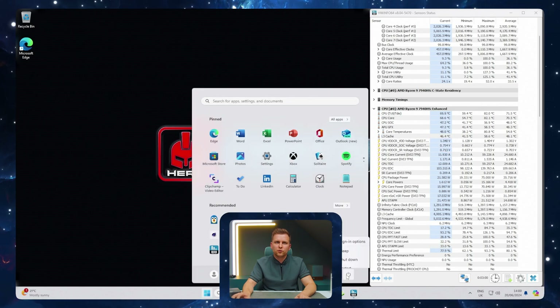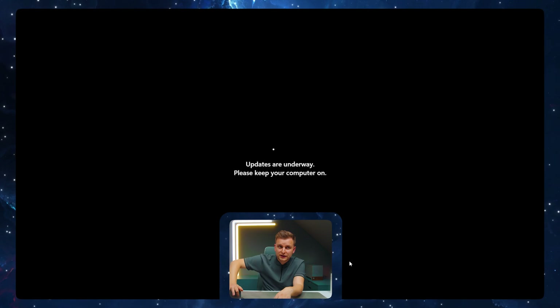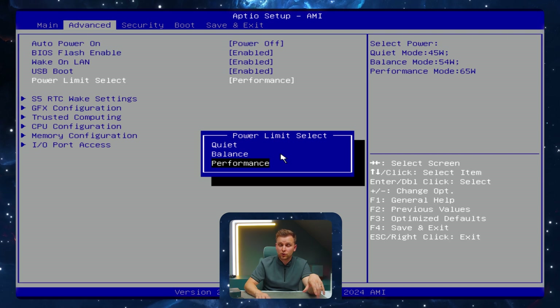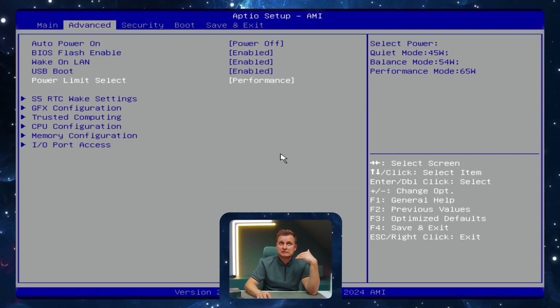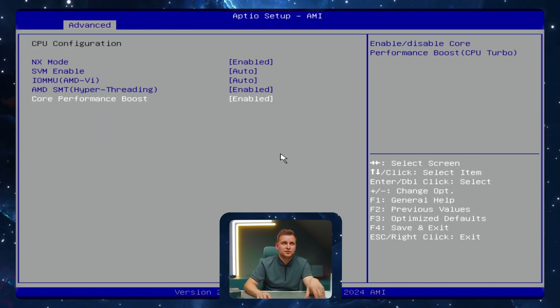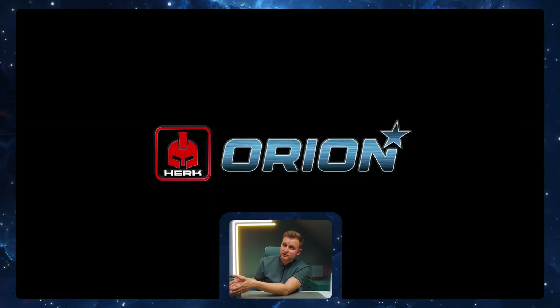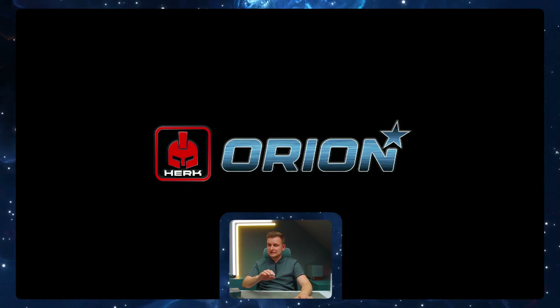That makes me want to go into the BIOS before we take a look. So as you can see, power limit is set to performance out of the box — it's not quiet mode, it's not balanced. That means it's probably pushing more than the 54 watts AMD suggests. Hyper-threading is enabled, core performance boost is on. So my unit came with performance mode where it can push 75 watts through — it's insane.